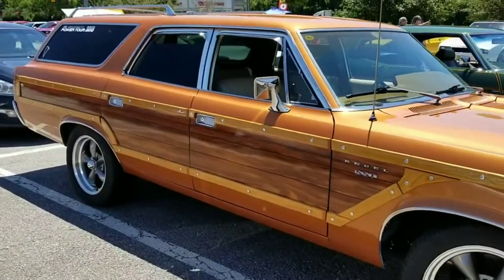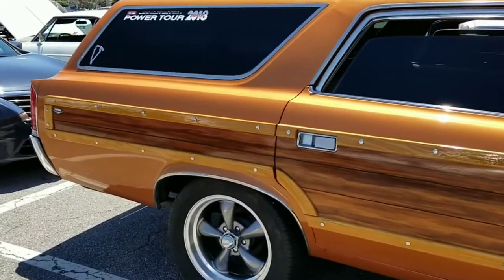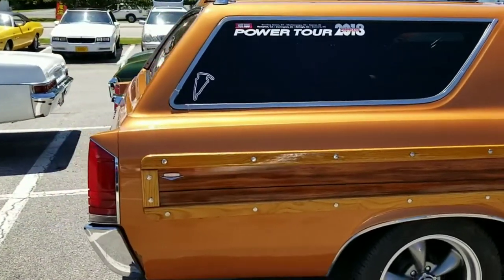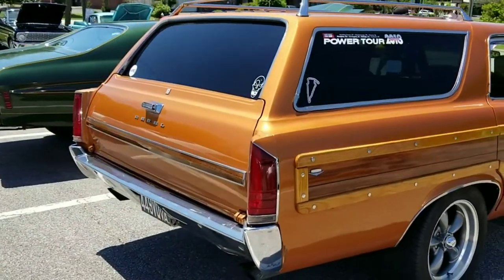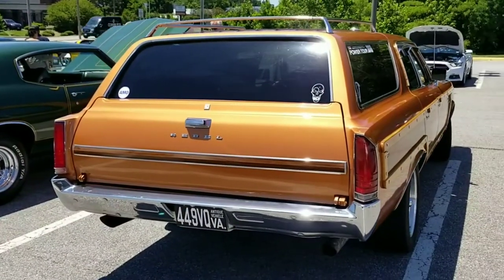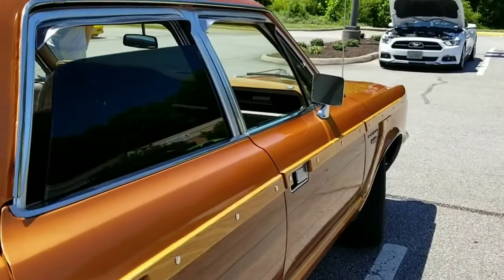The Rebel was positioned as the high-volume seller. It was available in several specialty models that included limited station wagons with special trim and luxury equipment, but only in certain areas. The Rebel name was introduced in 1957 with a big V8 engine, which was the first hint that muscle cars would be in the company's future.